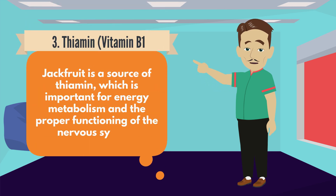Number 3: Thiamin, Vitamin B1. Jackfruit is a source of thiamin, which is important for energy metabolism and the proper functioning of the nervous system.